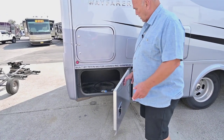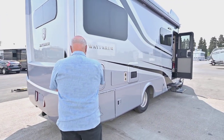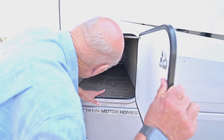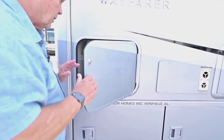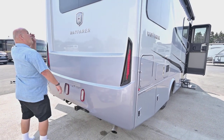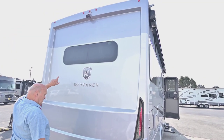There's a gas chuck for an outside barbecue. Right here, in this model, underneath the bed you have all kinds of storage, plus it lifts up inside. You can tow up to five thousand pounds if you like. You'll also notice the windows are all flush mount.